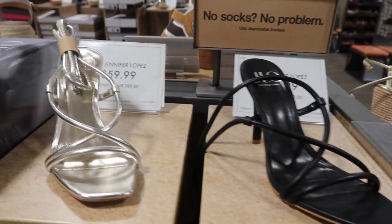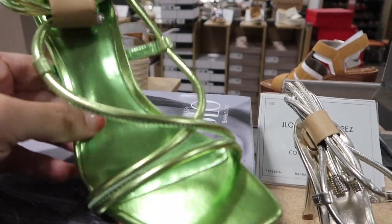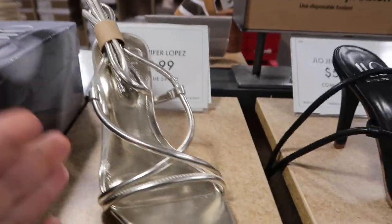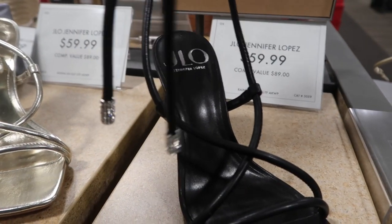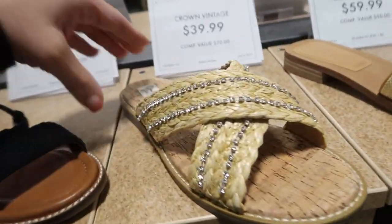The first thing I'm seeing are these square toe heels from JLO. It has two straps that wrap around and then a longer strap that ties. Comes in green, also gold with a little bit of a silver tone, and black. These are $59.99.